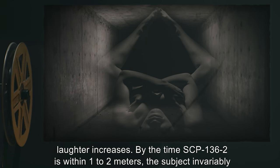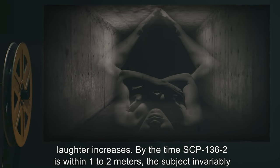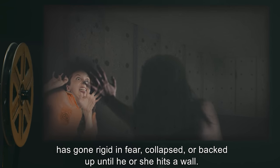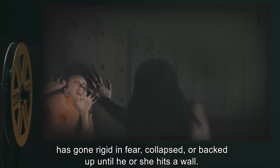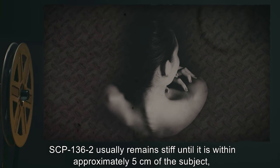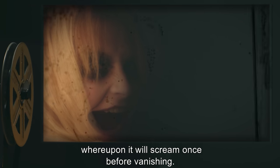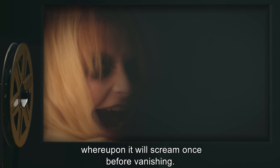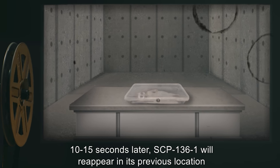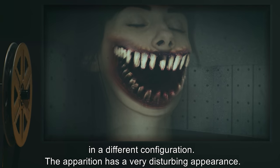As SCP-136-2 approaches, the volume of the laughter increases. By the time SCP-136-2 is within one to two meters, the subject invariably has gone rigid in fear, collapsed, or backed up until he or she hits a wall. SCP-136-2 usually remains stiff until it is within approximately five centimeters of the subject, whereupon it will scream once before vanishing. Ten to fifteen seconds later, SCP-136-1 will reappear in its previous location in a different configuration.